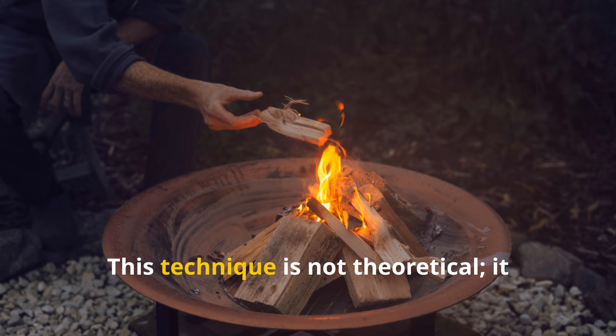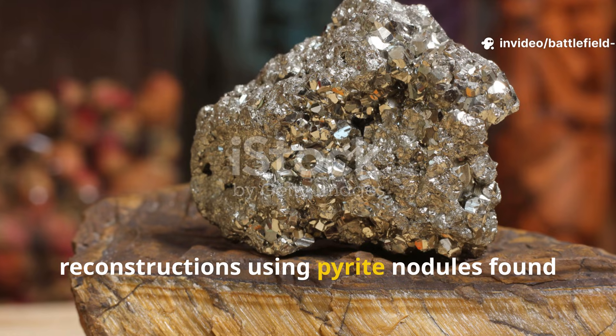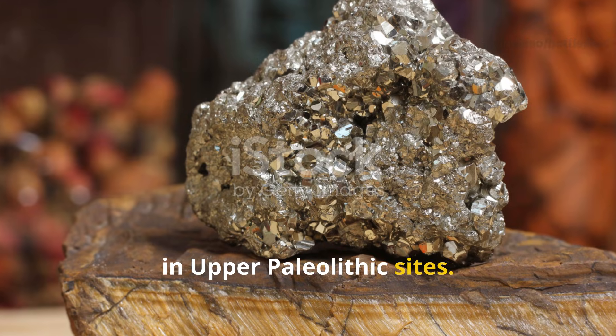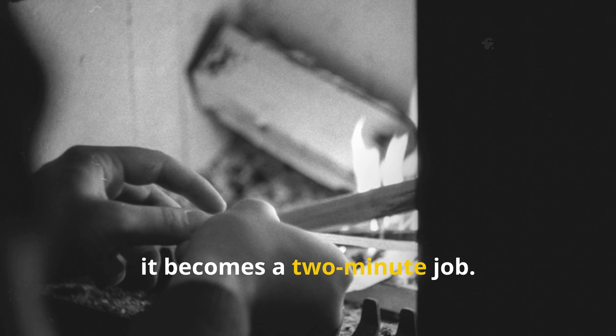This technique is not theoretical. It has been demonstrated in archaeological reconstructions using pyrite nodules found in upper Paleolithic sites. The process is slow for beginners, but once the rhythm is learned, it becomes a two-minute job.